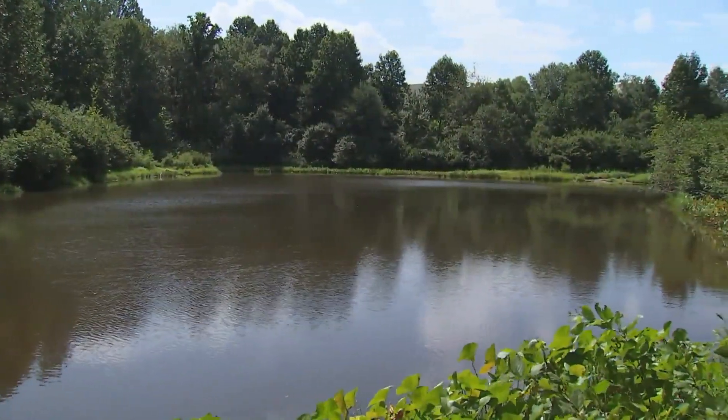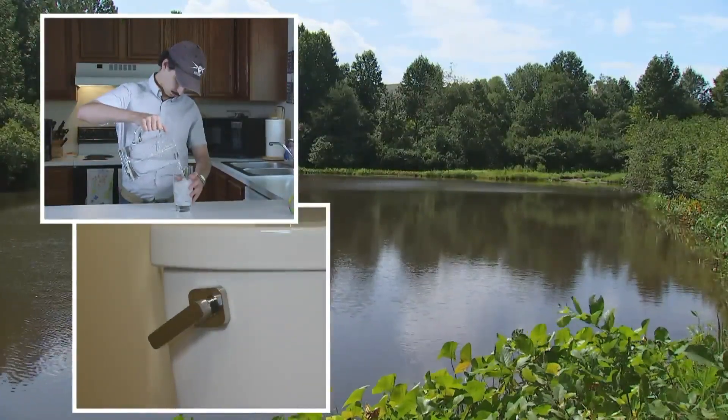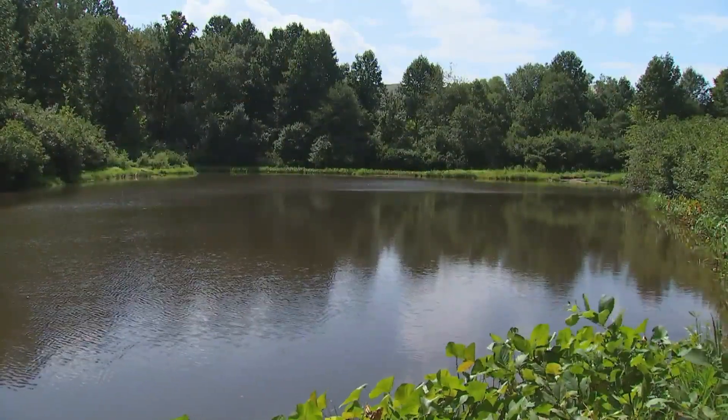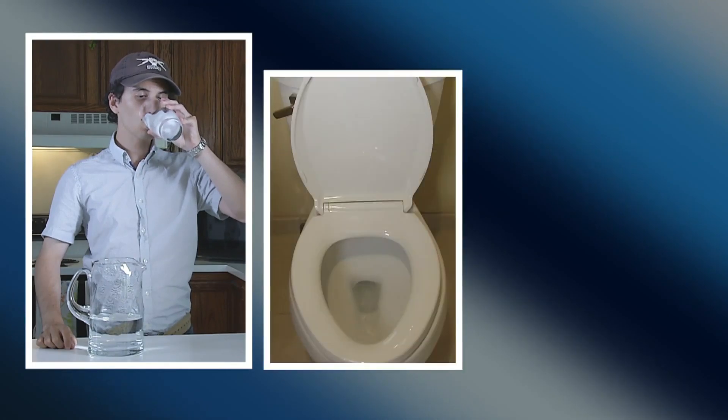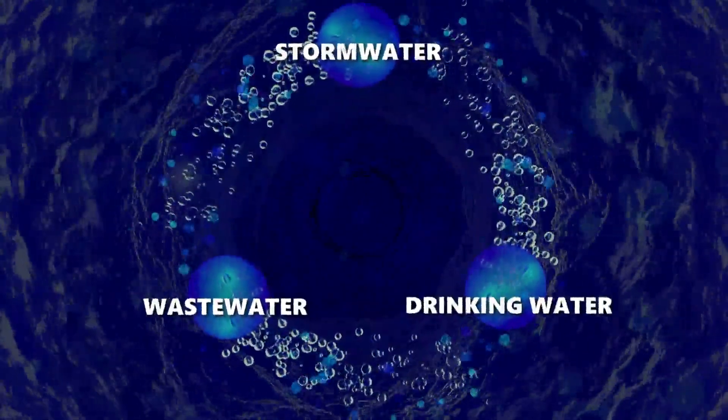So how is this limited resource found in our lakes and rivers, used for drinking and flushed down the toilet, connected? The answer is through our waterways. Drinking water, wastewater, and stormwater are all one water. Follow along as we take a one-water journey through Fairfax County.